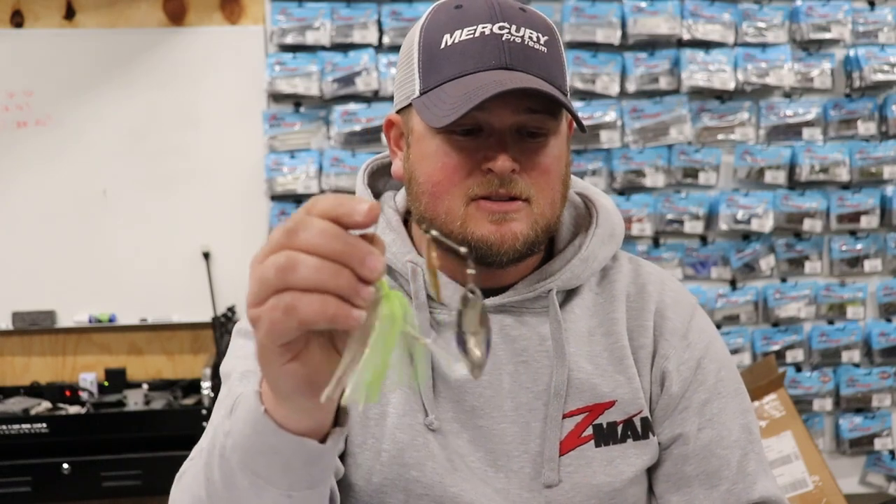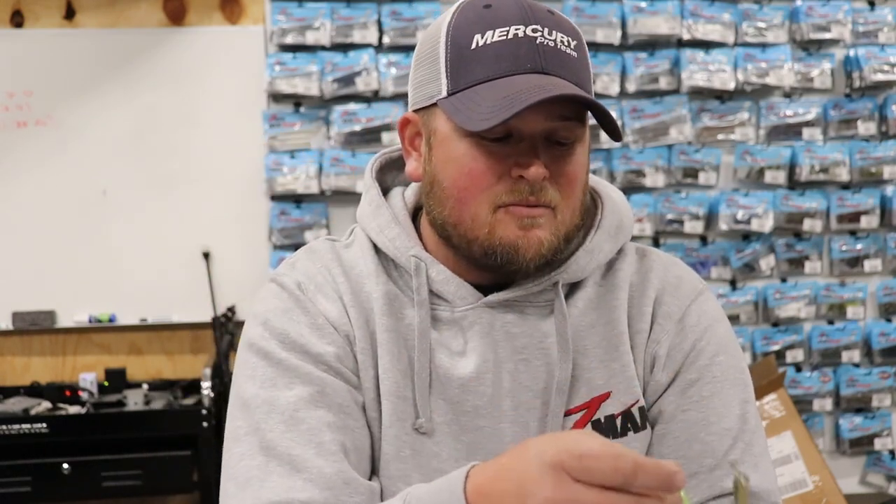I wanted to talk about the five best situations, at least in my opinion, for fishing a spinnerbait, because a lot of other baits — like the chatterbait — started taking over a lot of the different situations where you used to throw a spinnerbait. So a lot of the shallow water power fishing situations where a spinnerbait was kind of the go-to have now been taken over by chatterbaits. But there's still a lot of situations where a spinnerbait is definitely going to be one of your best choices. So let's start off with number one.